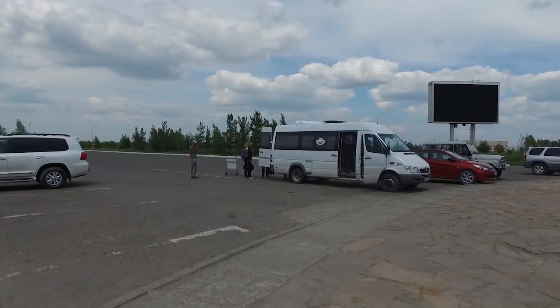After just about 19 hours of travel, two stops in other countries, I don't even know how many time zones — we are now in Kazakhstan. Now we just got to wait for the crew to show up.